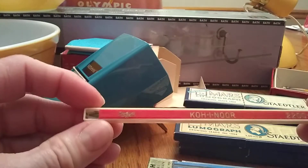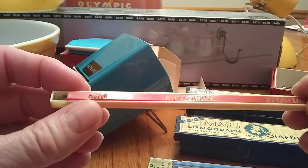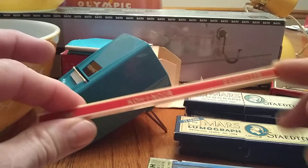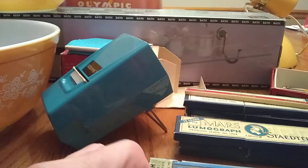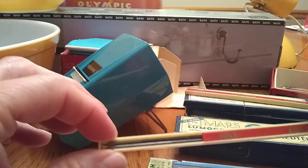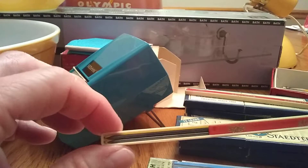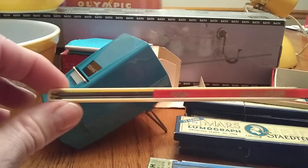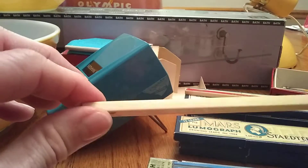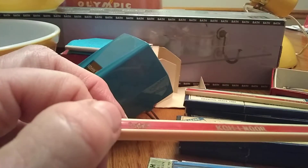He got a couple other little kinds like this. I don't know what that says — K-O-H-I-NOR. There's a couple leads in each one of these little guys. We have actually made some really good, insane money on pencils. I'm not going to share the exact kind that we've made insane money on, but if you go back in some of my videos you'll probably see them. But anyway, that one says Austria right there.